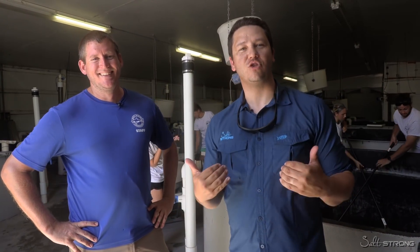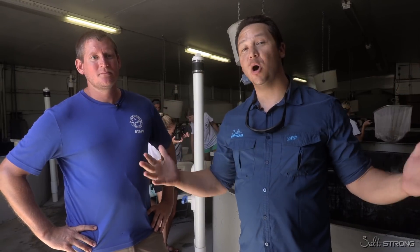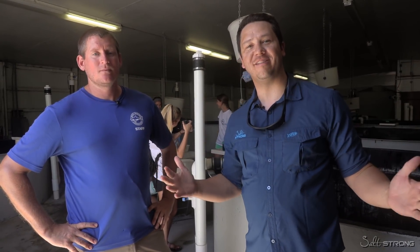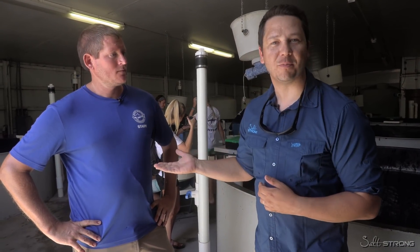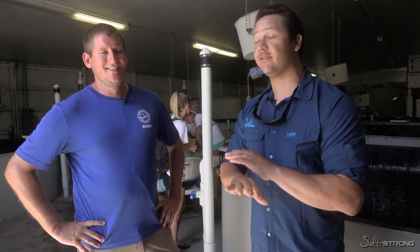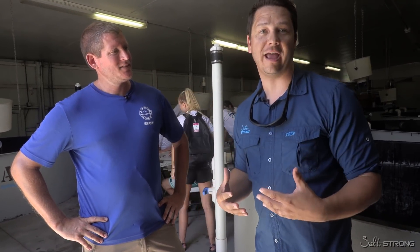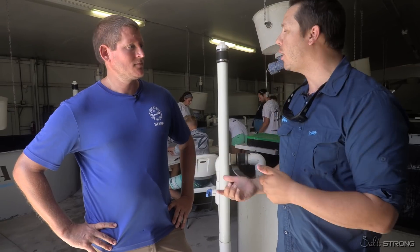What's going on, Salt Strong Nation? This is Justin. Today we've got something really awesome for you. We are at MOTE Aquaculture Park out in Sarasota. I've got Dr. Ryan with me here today. What we're going to do is tag and help release juvenile snook. This is a huge operation out here in Sarasota. We're going to look at what stock enhancement looks like and bringing snook back out into the population for a lot of you anglers to enjoy here in Florida. So Dr. Ryan, what are we looking at right now? Where are we and what are we doing?